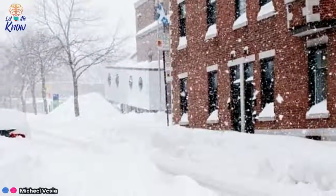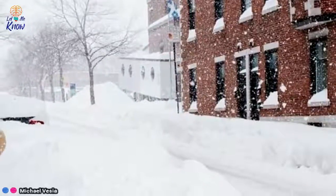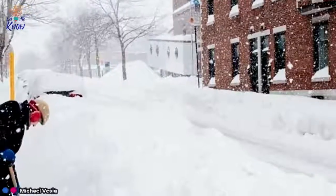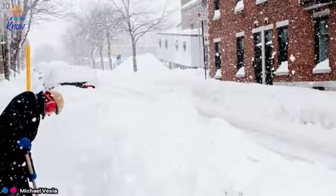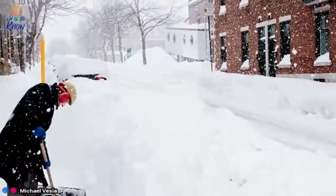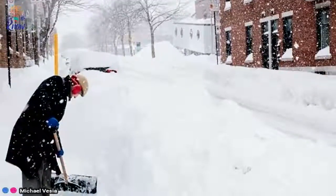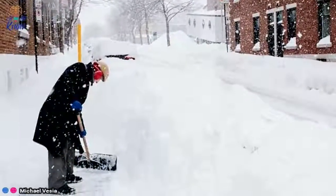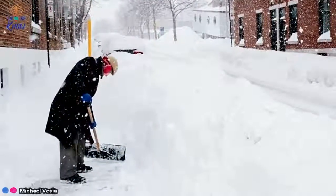1. Spray shovels with oil. Were it told today, the legend of Sisyphus would be about a man forced to shovel snow uselessly until the end of time. It's a painful, seemingly endless endeavor, but it's one you can prepare for. Spray your shovel with nonstick cooking oil so that snow just slides right off of it.